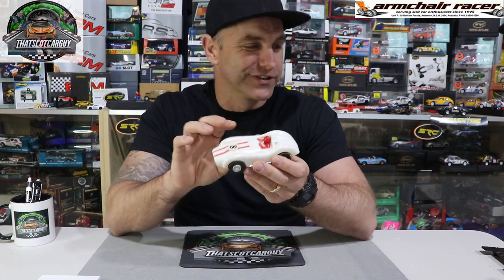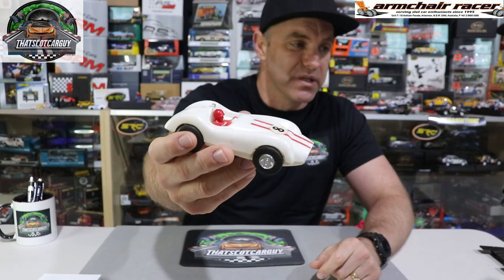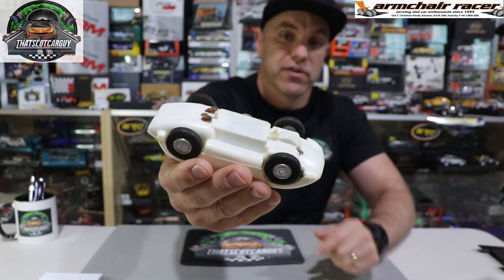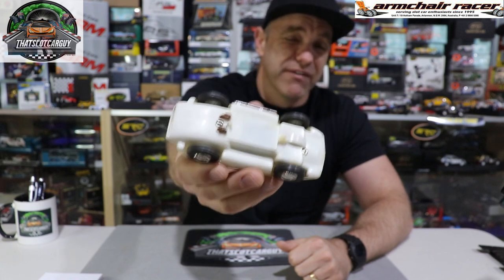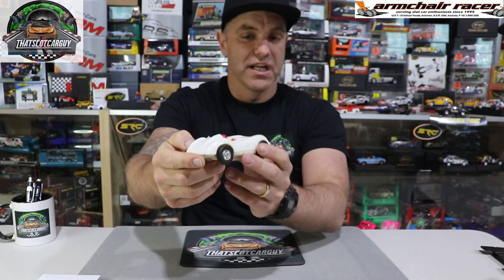Moving on to this quirky little slot car I received — I do like quirky. If you watch the channel you know I review a lot of weird stuff. This is, I believe, a Marx — M-A-R-X — though there's another brand that's slipped my mind. If you flip it upside down you'll see it's quite unique because it's got two little locator pins and of course some brushes. The tires are very hard so I don't think it's going to run well on my track, but I do like it. Please let me know what it is!